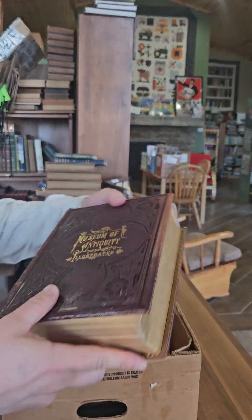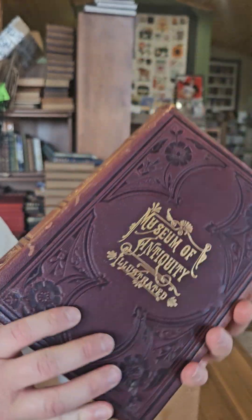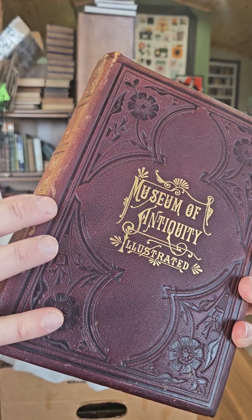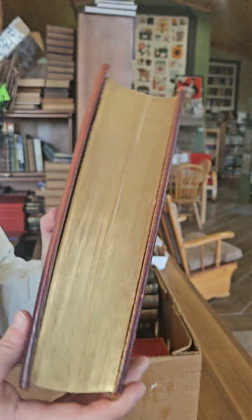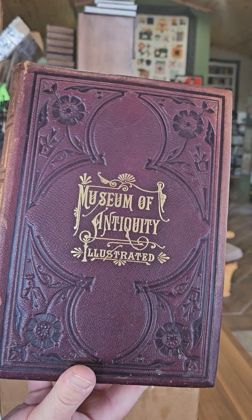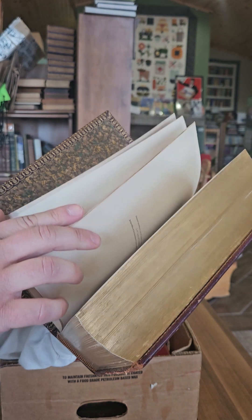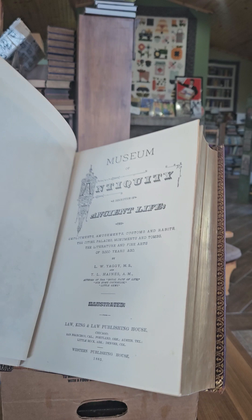Next we have a copy of Museum of Antiquity — this is one of my favorite books on ancient history. This is the full leather binding. There's also a three-quarter leather binding and a cloth binding, so this is obviously the most sought after. You used to be able to buy nice copies of this for like a hundred bucks, but now it's tough to find one for less than $200. I've seen some copies of this sell on eBay for over a thousand bucks.